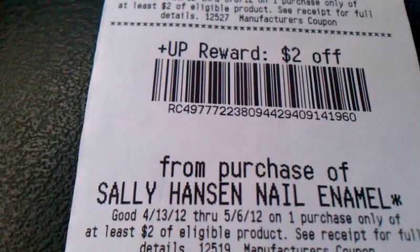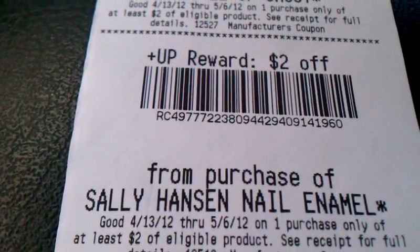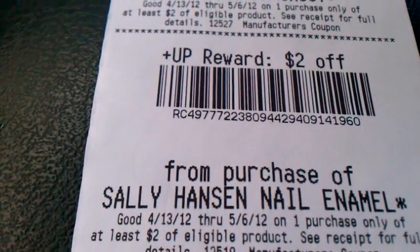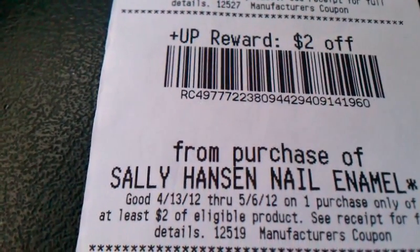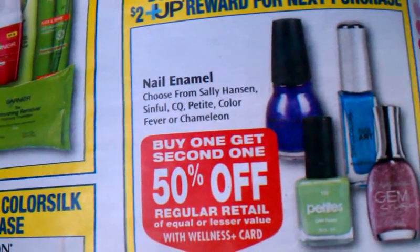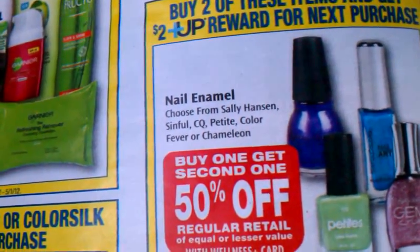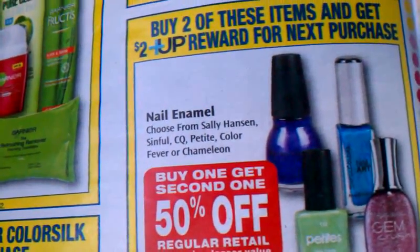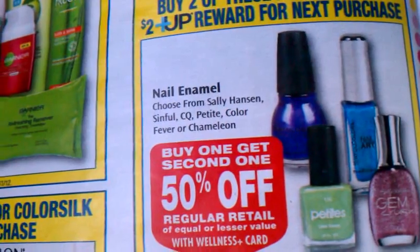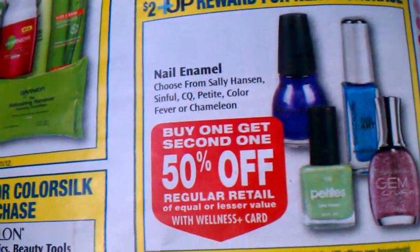I did see some tags for Sally Hansen nail polishes that were on clearance, but they were gone — might have been gone from a couple weeks ago when they were on sale as well. Definitely check your clearance for nail polishes. It doesn't include Revlon, so that's why I didn't pick any of it up. Definitely check for Sally Hansen and Petite — the Color Fever and the CQ for sure. I saw all those had clearance tags, but my store was just out.